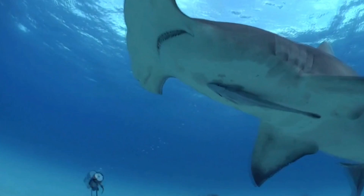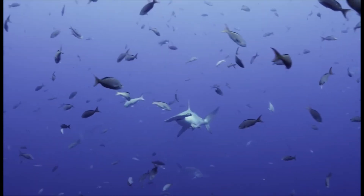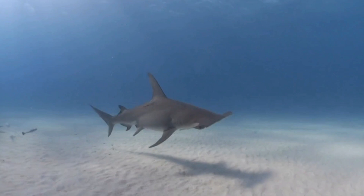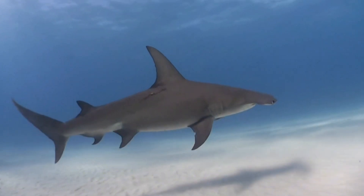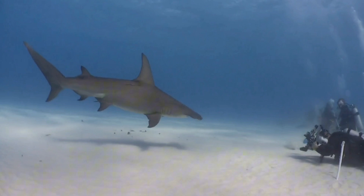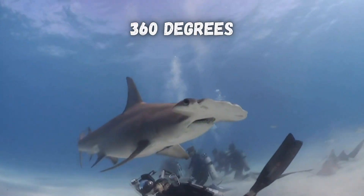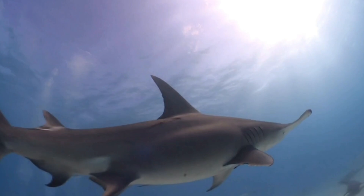Hammerhead sharks are a little different though. Their eyes are so far apart from each other, and you might think that they have huge blind spots, but scientists have actually shown that their eyes have huge fields of view. Those fields of view overlap, and hammerhead sharks can see 360 degrees around them — a little bit better than most other sharks. So nobody's going to sneak up on a hammerhead shark.